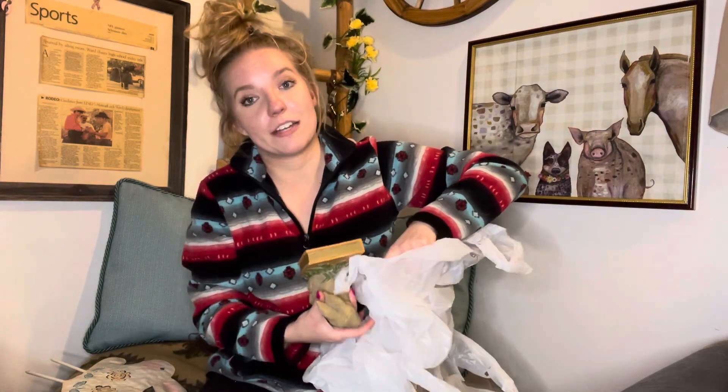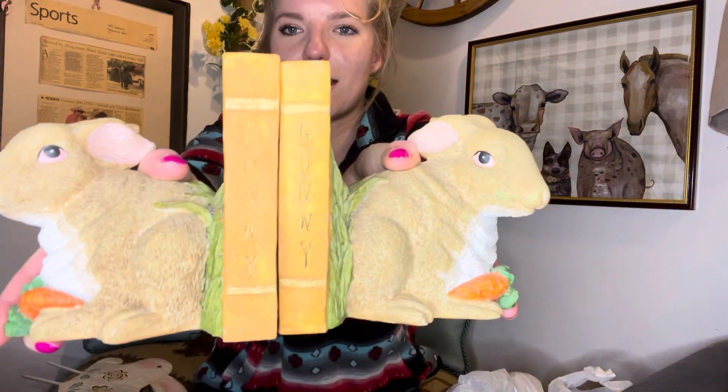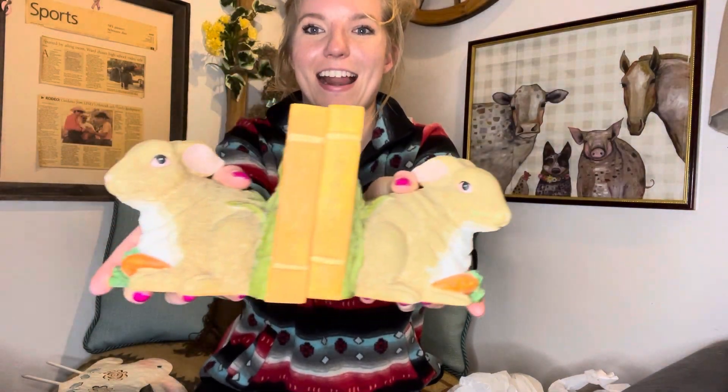Who doesn't have one of those messy bun days? And its twin is this one. Look how cute my two little bunnies are — I'm so excited to add these to my collection.